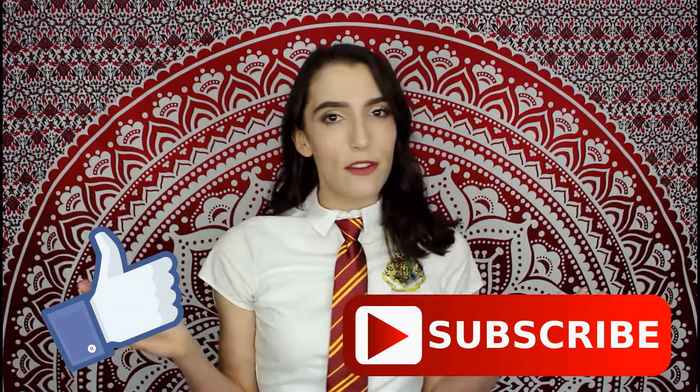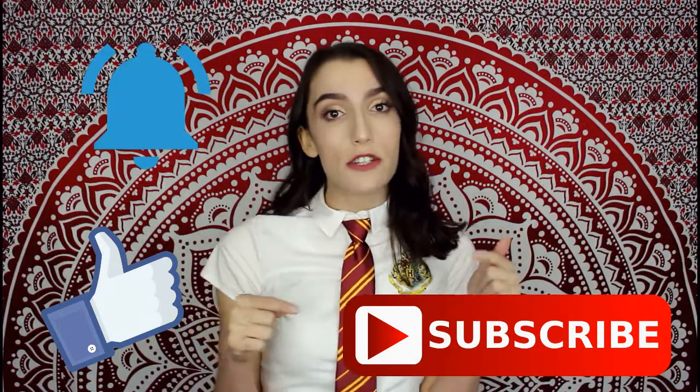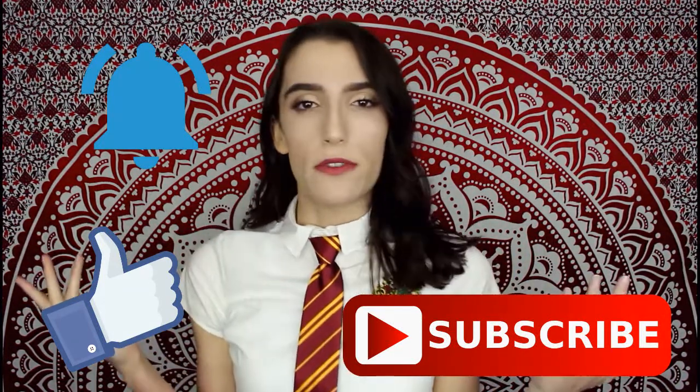All right you guys, that is the end of this video — this get ready with me for Halloween Hermione slash Harry Potter character edition. Thanks so much for watching. To be honest, I could not think of another video to incorporate this costume into. Make sure you guys like this video and subscribe to my channel if you haven't already, and you can click the bell notification below if you want to be notified whenever I post new videos. I know by the time this gets posted it's probably the day of Halloween, but happy Halloween. I will see you guys in my next video. Bye.